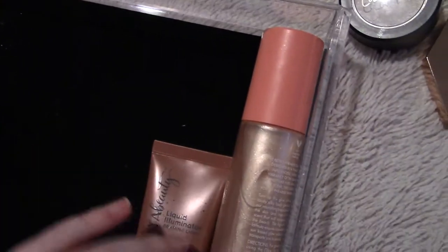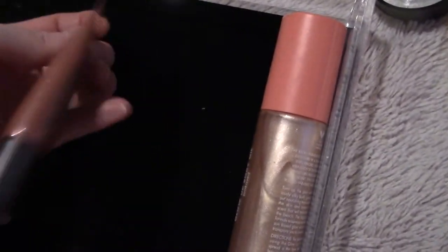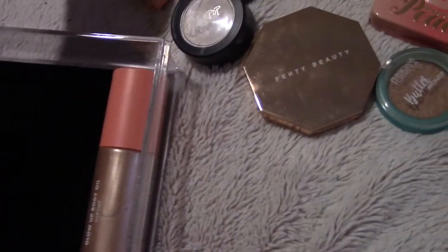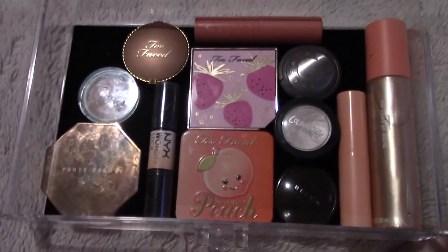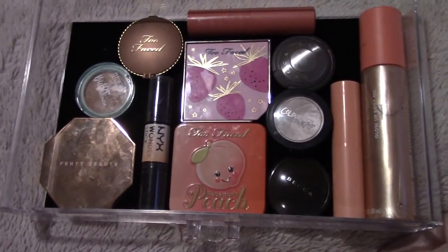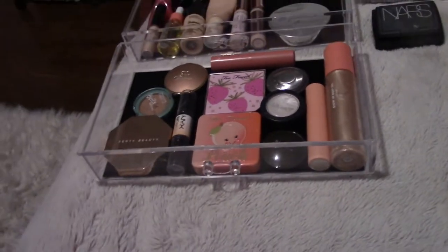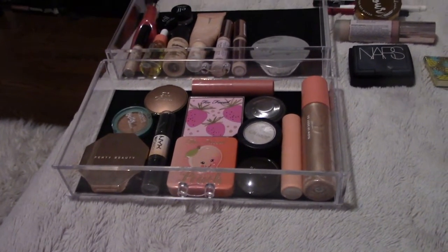I have two liquid illuminators. I'm going to get rid of one and just keep the ELF Rusher Paradise one — it smells really lovely. So that drawer looks pretty good now. I'm going to put these back and then pull out my lip and mascara stuff, which is insane.